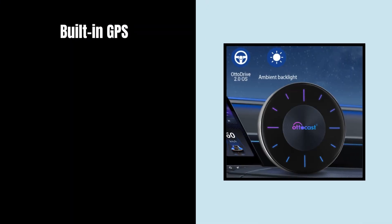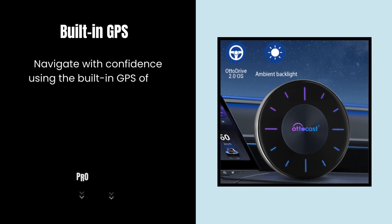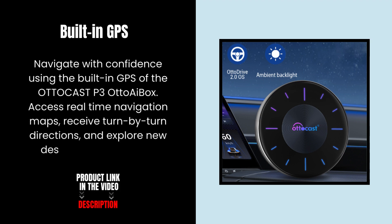Built-in GPS. Navigate with confidence using the built-in GPS of the AutoCast 3 Auto A Box. Access real-time navigation maps, receive turn-by-turn directions, and explore new destinations with ease.